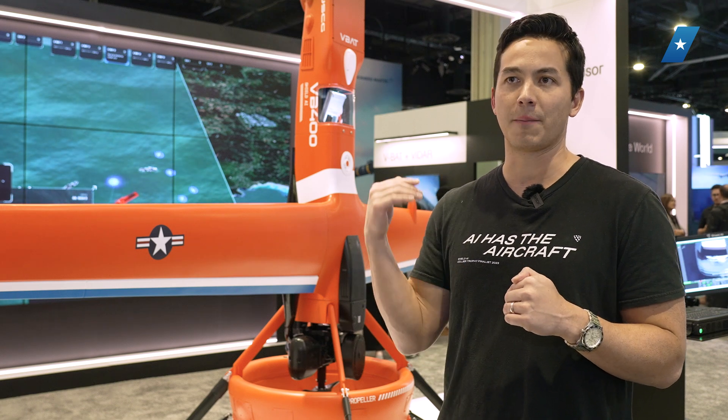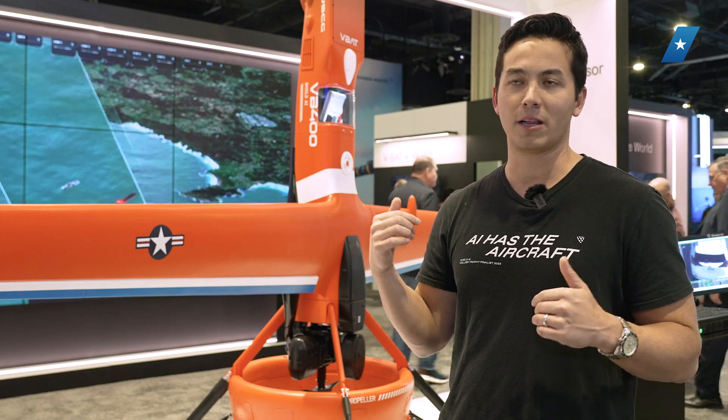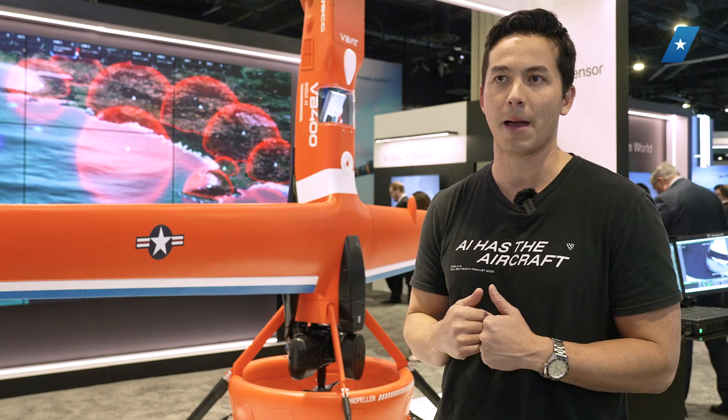In terms of something being ready to ship, ready to rock — like our electronic warfare capabilities where we're navigating GPS and communications denial — we don't like to advertise things that we're not shipping yet when it comes to the weapon.